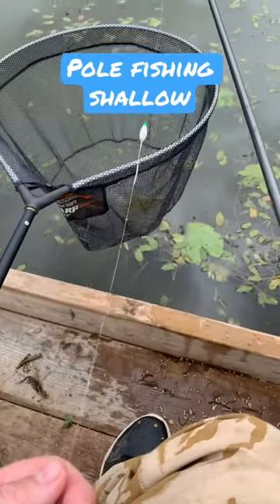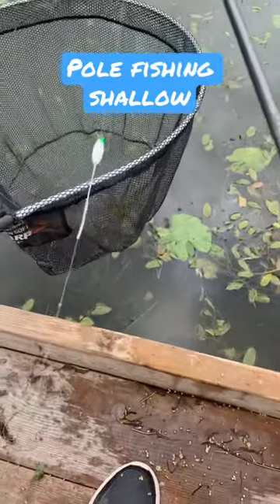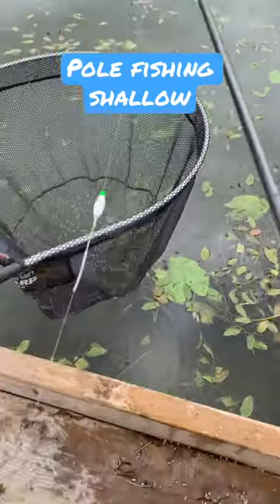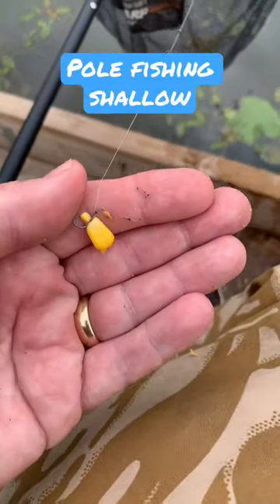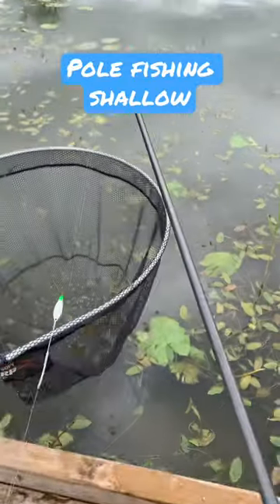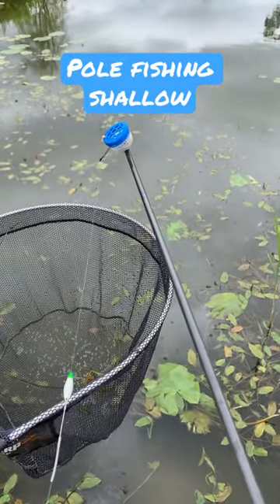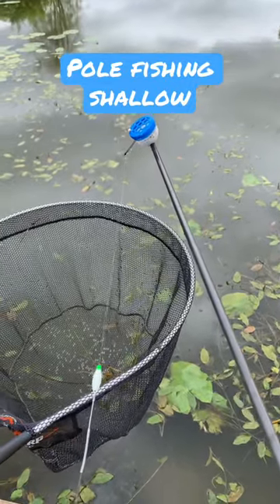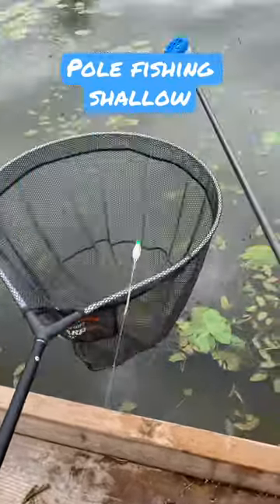So this is the rig I'm using, fishing about a foot deep at the moment. All it is: I did my float, a couple of back shots up it, a few number 10s down the line. It's a hair rig, bit of sweet corn, and I'm just potting in a few micro pellets, a dozen or so at a time, just to give that bit of noise when I go out with the ship out. And it's nearly a rud every chuck.